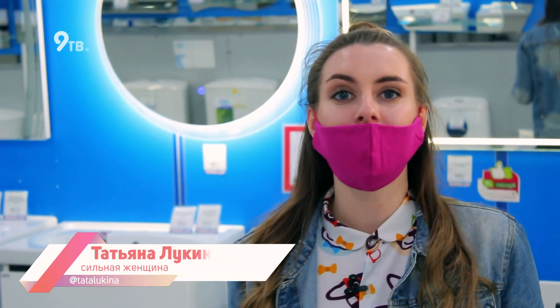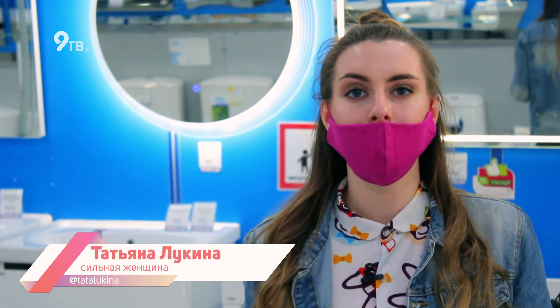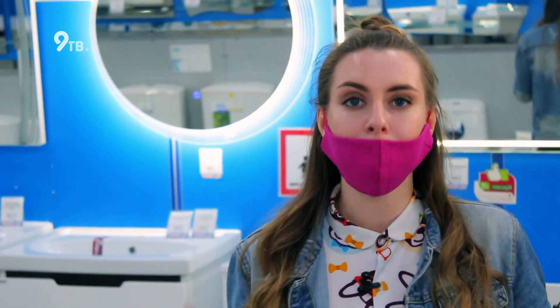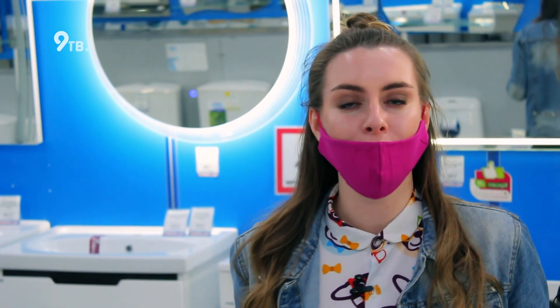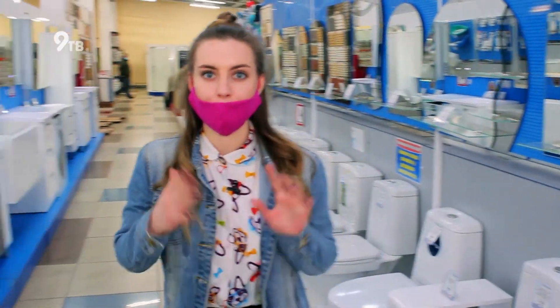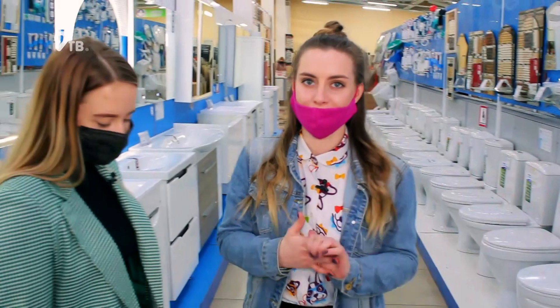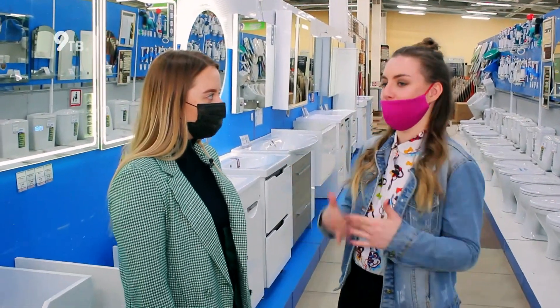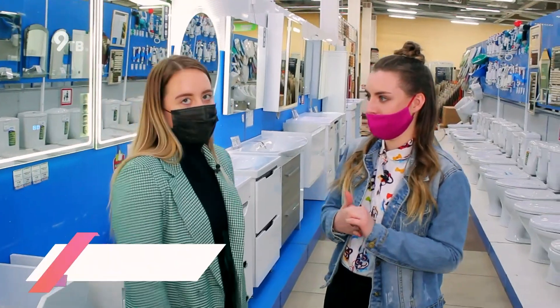Сегодня мы с девочками говорим о ванной — месте, в котором мы появляемся минимум дважды в день. Именно поэтому она должна быть максимально уютной, сделать ее такой — моя основная задача на сегодня. Мне поможет дизайнер Мария. Мы находимся в Алтайсервис — можно ли здесь что-нибудь подобрать для ванной? Да, конечно.